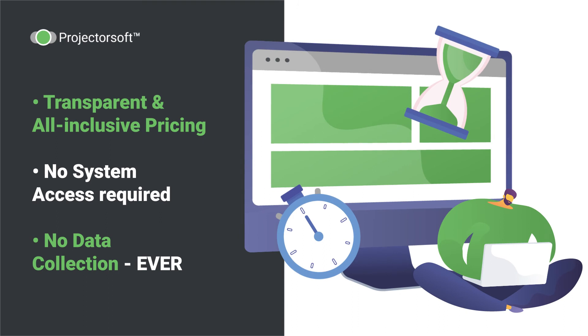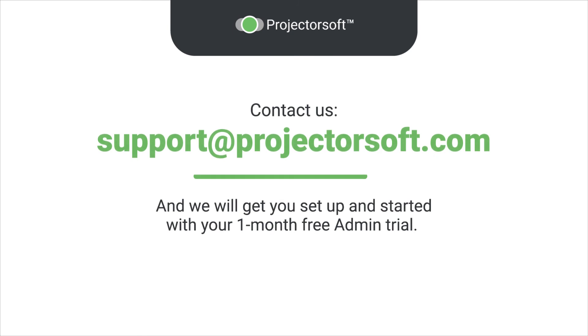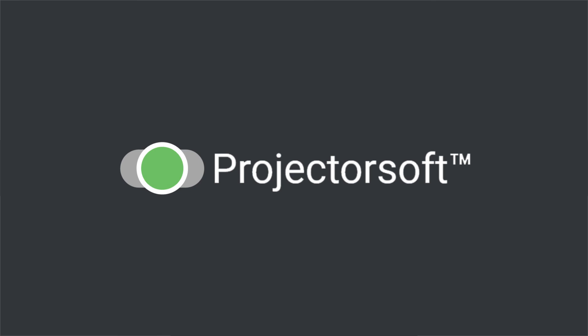Projector sets itself apart from other training tools in many ways and offers lots of benefits. Contact us at support@projectorsoft.com to start your one-month free admin trial. No credit card or commitment required. We look forward to working with you.